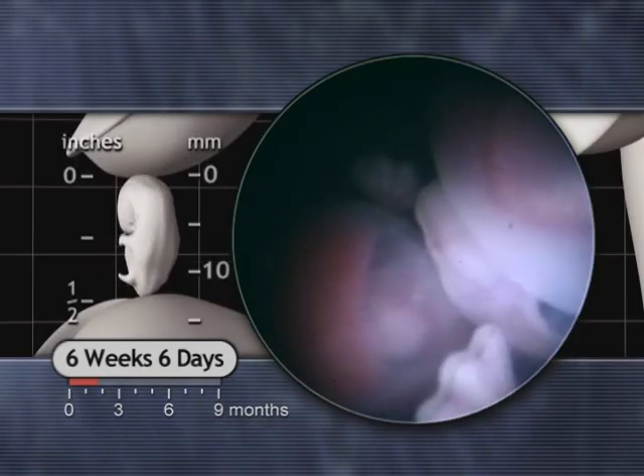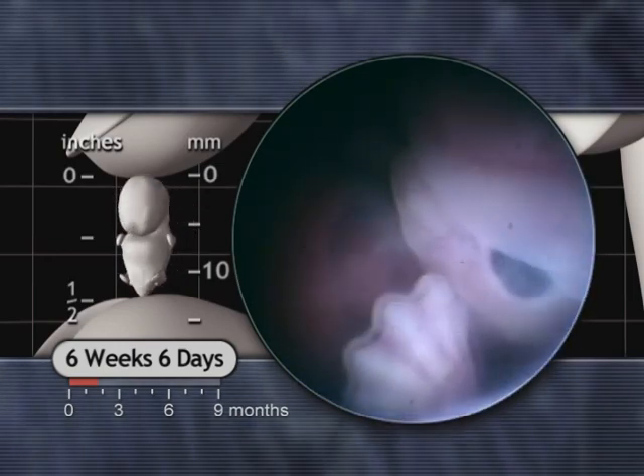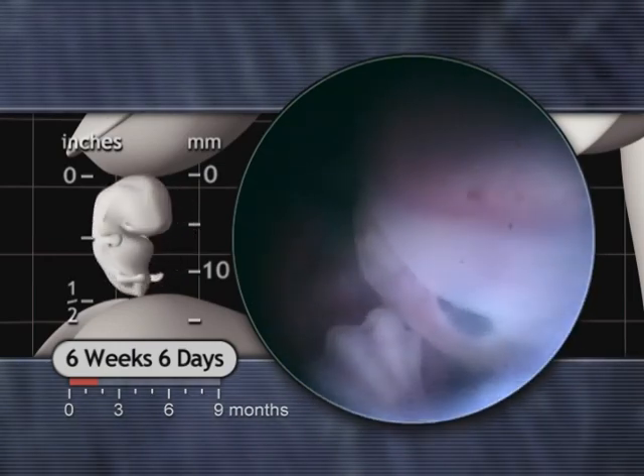By six and a half weeks, the elbows are distinct. The fingers are beginning to separate and hand movement can be seen.